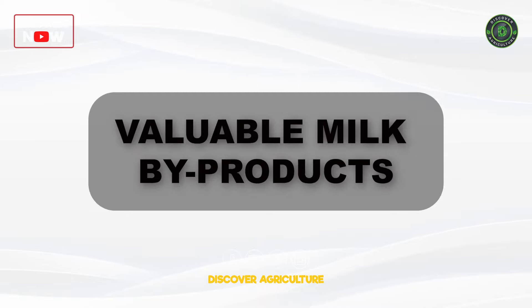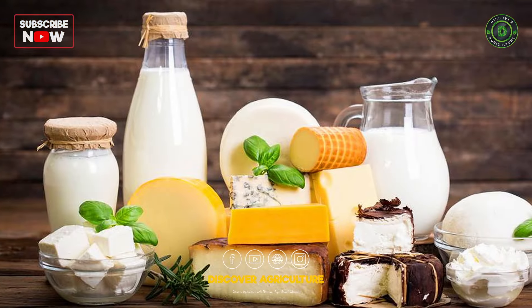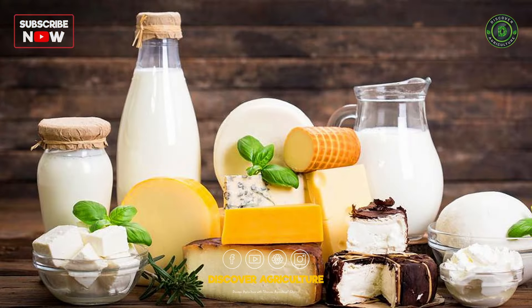Valuable Milk By-Products: Milk by-products such as whey and casein can be processed for various applications, including food additives and animal feed, adding another layer of economic sustainability to the farm.